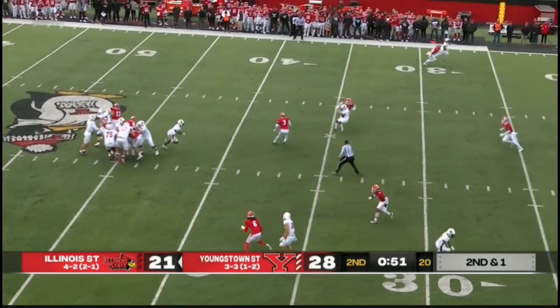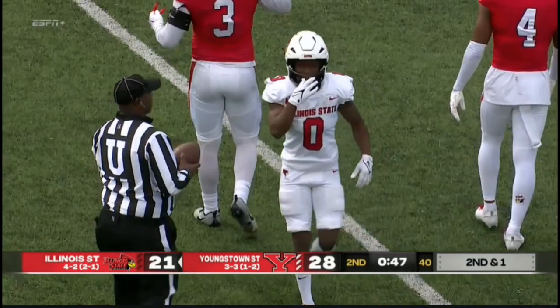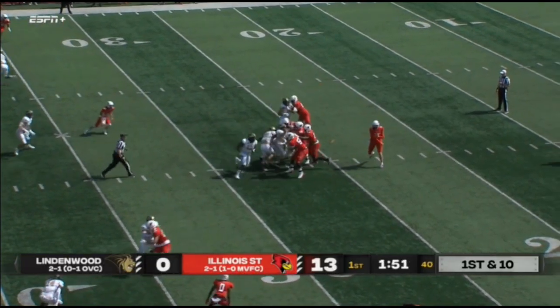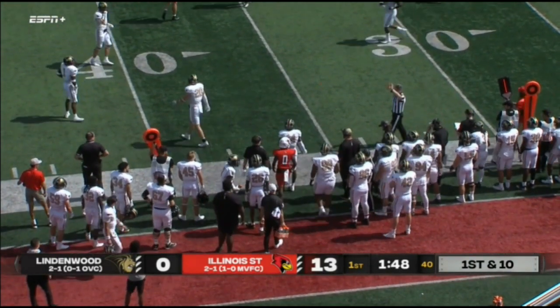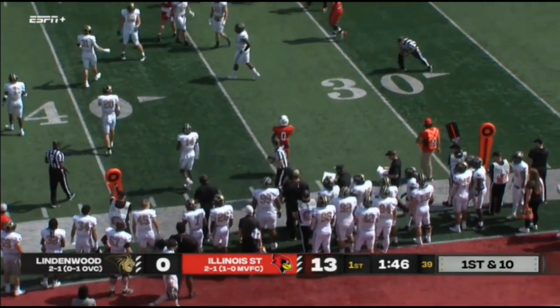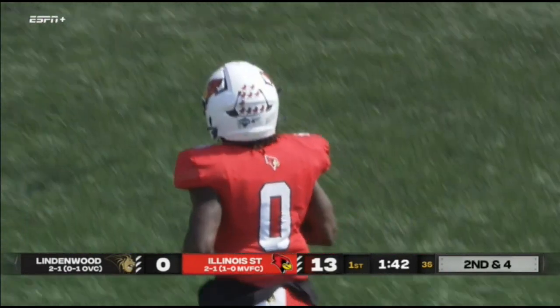Clock moving. Anacid takes the snap, throws it over the middle to Jalen Carr. It was behind him, but Carr was able to bring it in. Another quick pass — that's Jalen Carr, who's back after a hamstring injury. He makes the catch. Good to see Jalen Carr getting back and getting utilized by this offense.